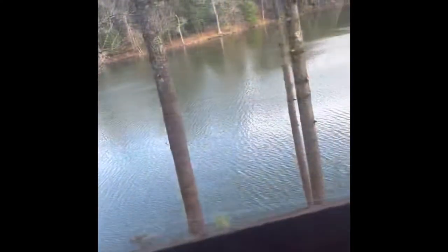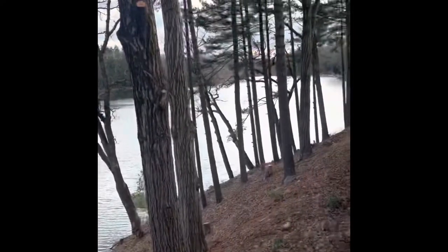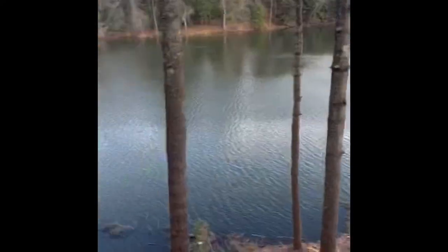I didn't get as much footage as I wanted to, but I borrowed some. So this is the view from our balcony, and as we head to the room — this was not my footage.